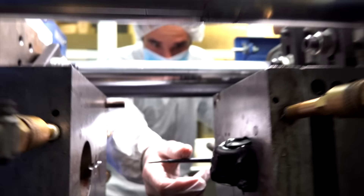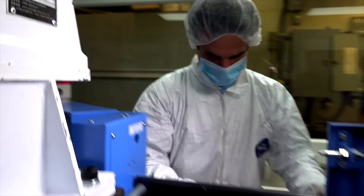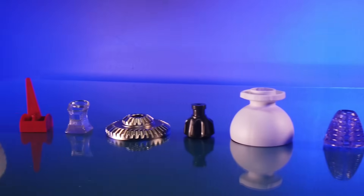Everything from the tooling to the parts, even the assembly, is done right here in-house at our facility. You can have all the excellent equipment in the world, but if you don't have the right personnel, it just does not come together.